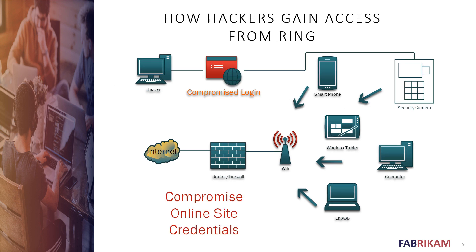Here's one way hackers can get through — they can completely bypass the Internet firewall, router, and Wi-Fi by compromising your login. The hacker goes to the Ring login web page and accesses the security camera directly, bypassing your internal network security. Your Ring and other online devices actually go outbound through your firewall to ring.com, and then broadcast your video back to your smartphone or tablet.